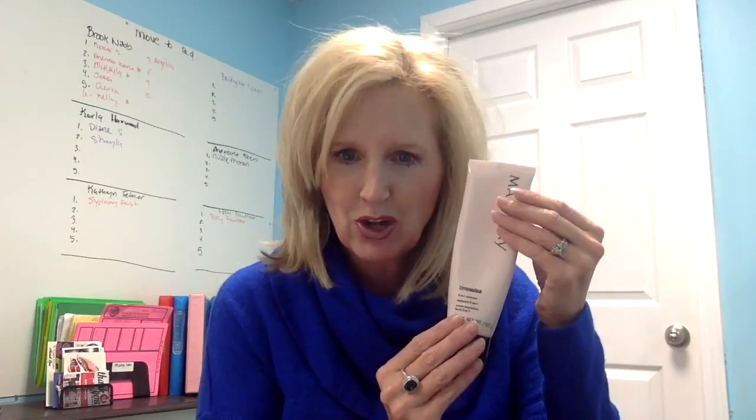Now let's talk about the Miracle Set. The first product is the 3-in-1 Cleanser. Over the last 52 years, Mary Kay has found that to have healthy, beautiful skin, you should do five things daily: cleanse, exfoliate, tone, moisturize, and protect from the sun and environment. We put those first three steps in this one product, the 3-in-1 Cleanser, customized for your skin type — combination to oily or normal to dry. Take a pea-sized amount, dab it on your face, and rub upward and outward. You can also take it down your chest, neck, and the backs of your hands.